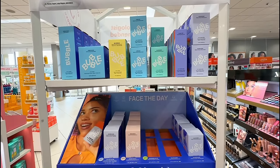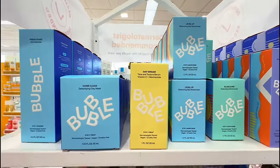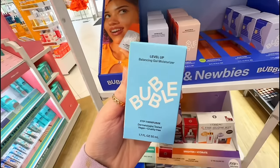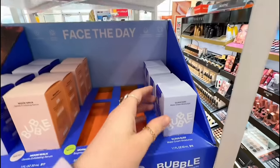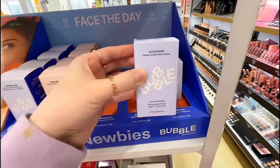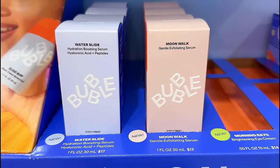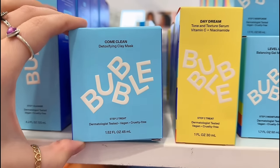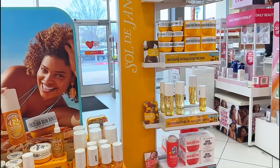I wanted to try something from the Bubble collection first - so many of you have been requesting it. I'm going to try this moisturizer for oily skin. The Slam Dunk is super popular, but they also have a new one called the Cloud Surf Water Cream. They also have a niacinamide serum and a clay mask. It also looks like they have a ton of Sol de Janeiro in stock.